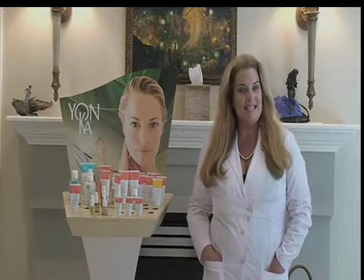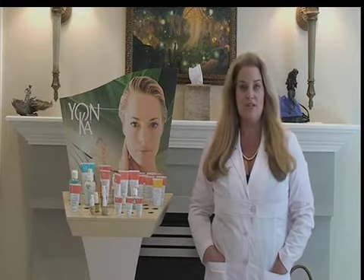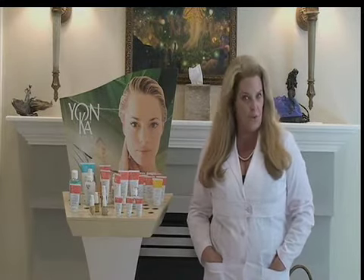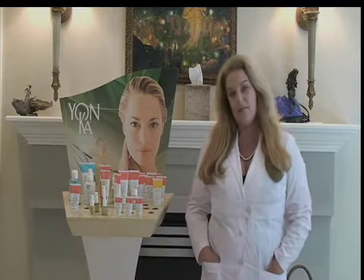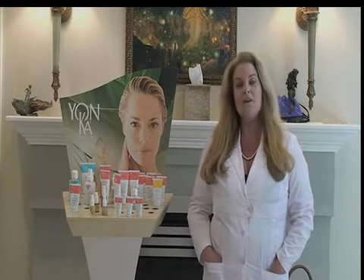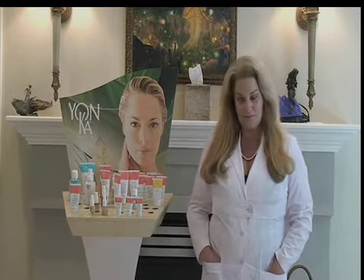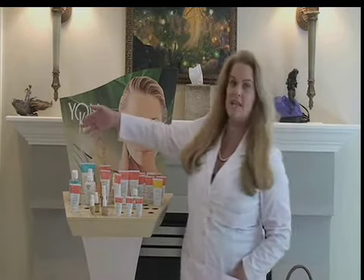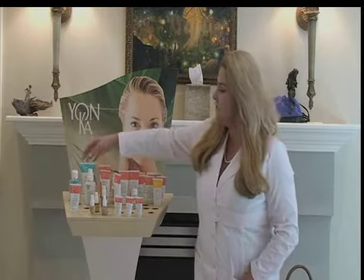An acne skin is a skin that's sensitive, so you want to be gentle. The Yonka Skin Care line is the perfect choice for an acne and breaking-out skin. I've personally used these products on my clients for over 16 years, and they have never complained — they're so happy with the results.